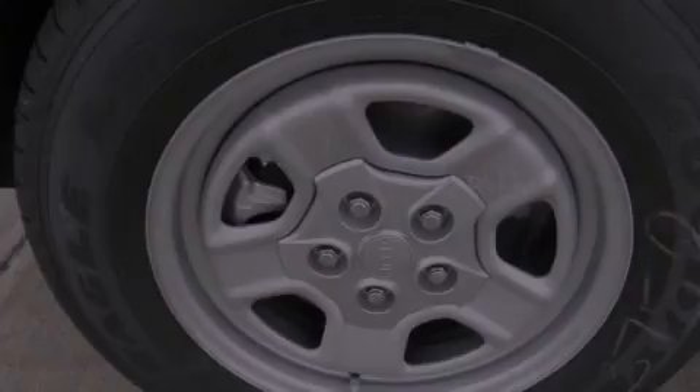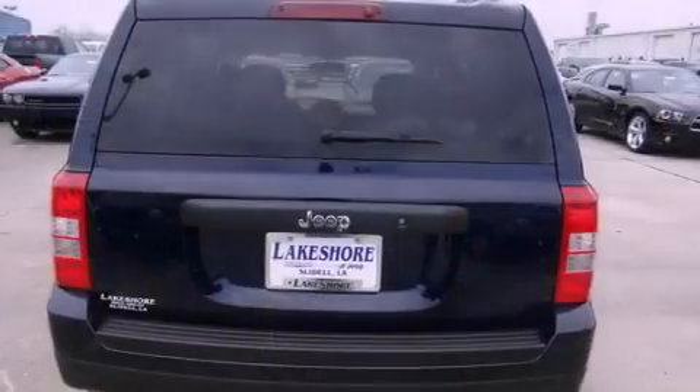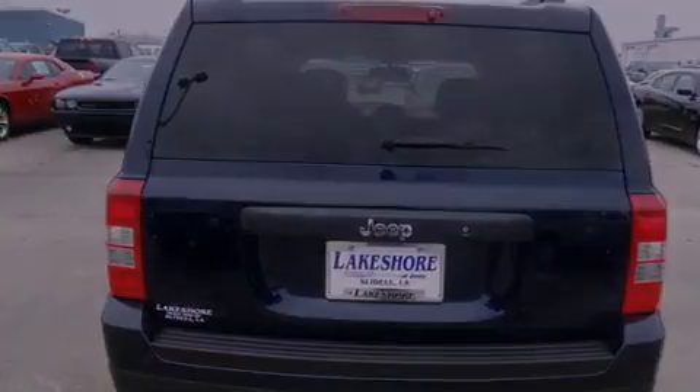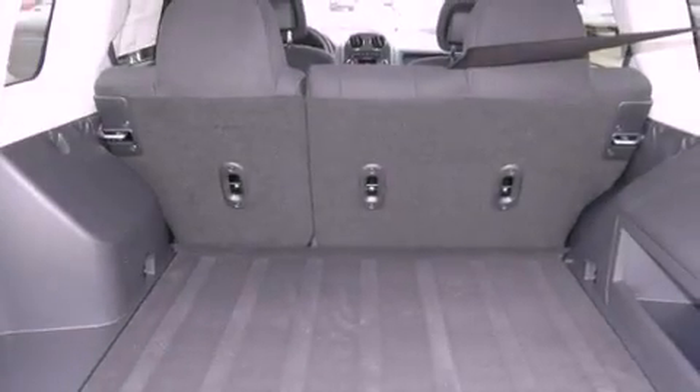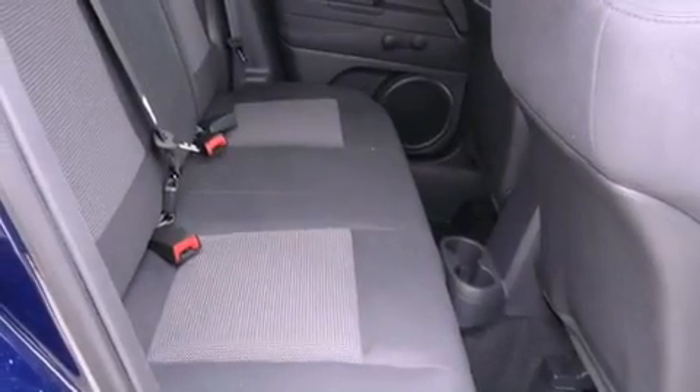All of the following features are included: a low-tire pressure indicator, traction control and stability control systems, cruise control, a CD player, a security system, tinted glass, an anti-lock braking system, a passenger side airbag, air conditioning, and fog lamps.